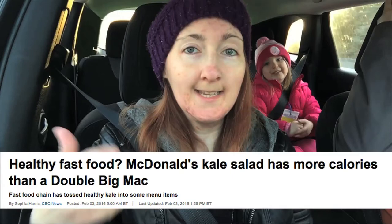Hey guys, we're out on the road today for Review Fools. We're going to McDonald's. We're going to tackle what's in the news today, February 3rd, 2016, about whether or not the salad that has kale in it has more calories and sodium than the double Big Mac does.